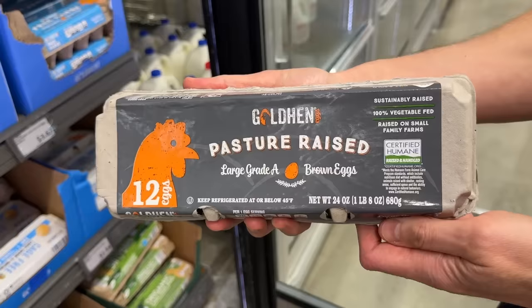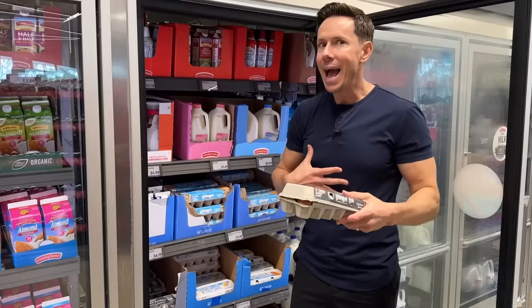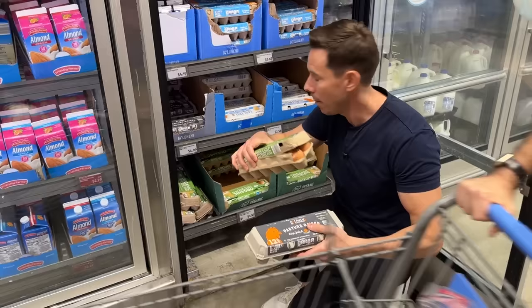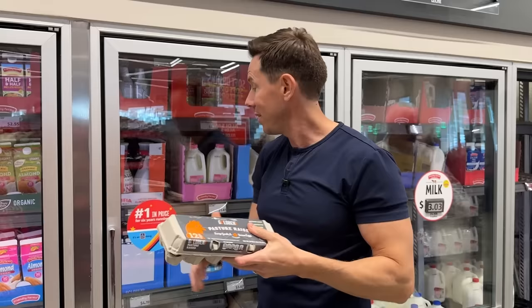A couple of years ago Aldi got pasture-raised chicken eggs, and that's a good thing because these are basically the equivalent of the black box of Vital Farms. You get a dozen for $4.99. I would prefer these pasture-raised eggs over organic eggs because even though organic eggs are non-GMO, they're still cage-free or free-range eggs that only live inside. Pasture-raised chickens have to live outside most of the time and have 108 square feet per chicken, so they can't be factory farmed. Science shows that pasture-raised eggs are more nutrient-dense than organic, free-range, or cage-free because there's nothing free-range about free-range — they never go outside. Pasture-raised is where it's at. Hooray for Aldi for having it and hooray for $4.99.